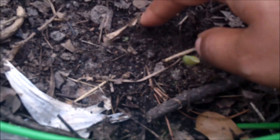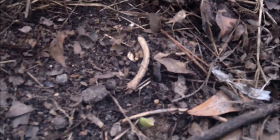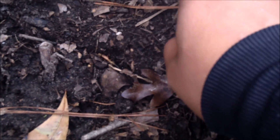I planted some elephant garlic and it's finally coming up. Took it a little while. I planted more than that — we'll see. The others over here are coming up too. There's one, and there's another one poking through. So they're starting to grow. I think it's good.